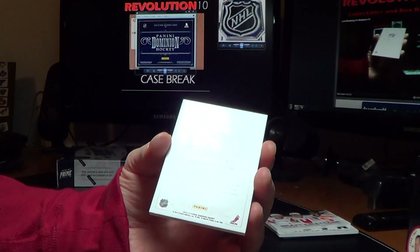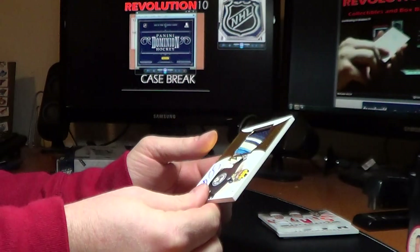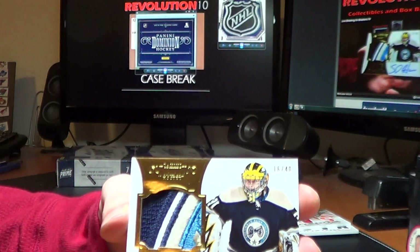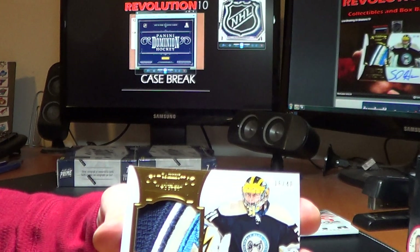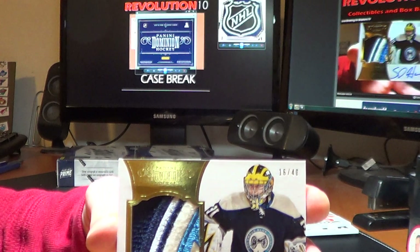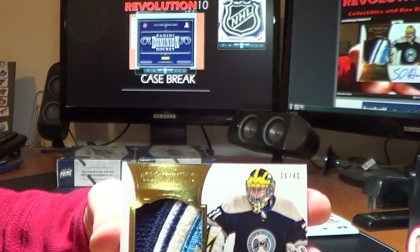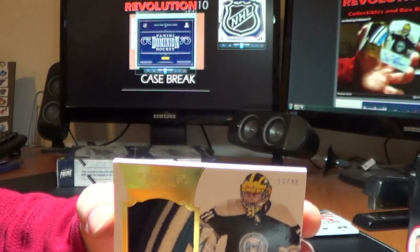Boy, the Blue Jackets are killing Dominion. Another awesome patch — Peerless Patches, Sean Hunwick. Check that out — killing it in Dominion. Four colors — yeah, that's awesome. 16 of 40.